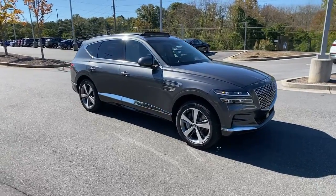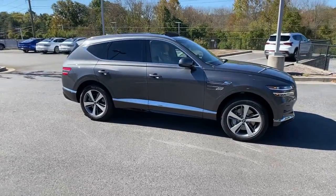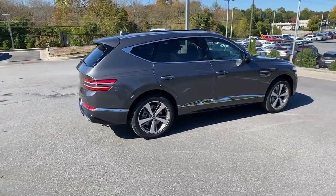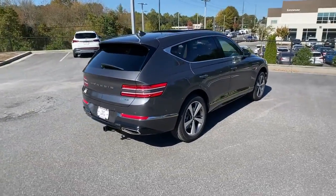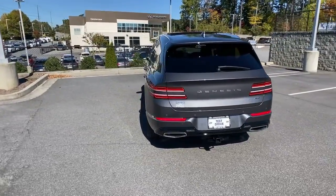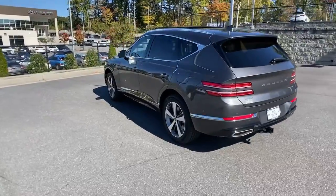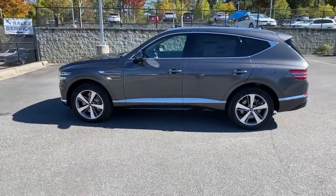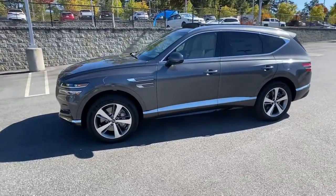This could be the car for you. The 2022 Genesis GV80. Embrace the moment with confidence in this luxurious, capable, and tech-savvy GV80. Designed for an up-and-coming generation, this crisp, refined, midsize SUV brings a fresh perspective and unparalleled comfort and convenience to every journey.